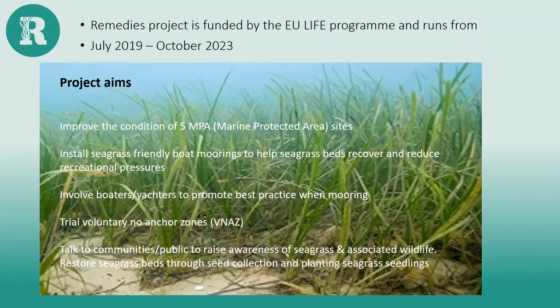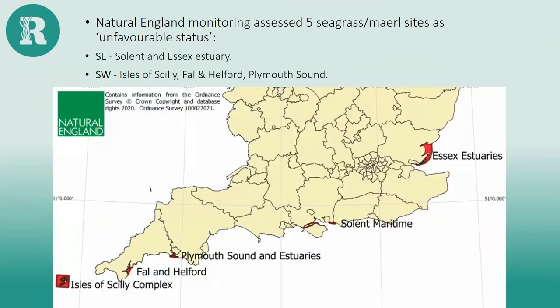We're trying out voluntary no-anchor zones around the marine protected areas and getting support from many people. Over the course of the project we aim to talk to about 750,000 people through all the partners about the importance of seagrass, restoring seagrass beds, planting out seagrass seeds and seedlings. It's not just seagrass — we're also talking about maerl, a calcified seaweed that grows incredibly slowly, and muddy bottoms too. Here's the map showing the five Special Areas of Conservation we're working in, mainly containing seagrass beds.